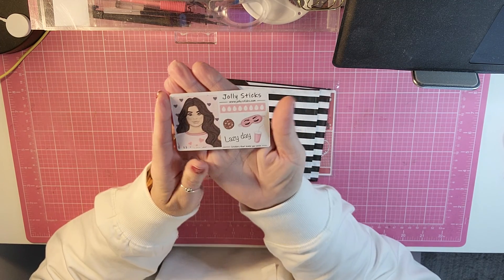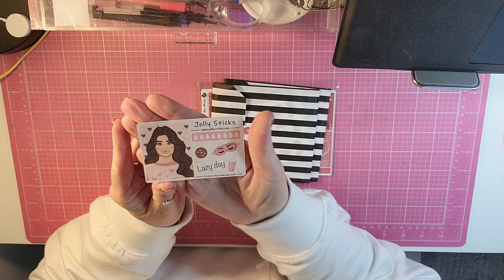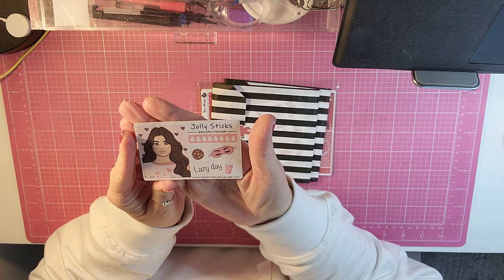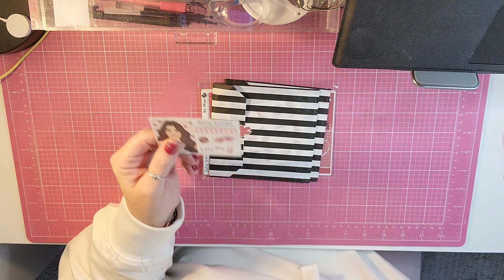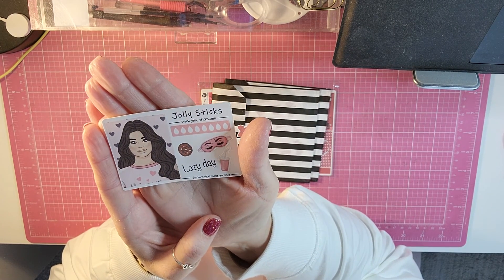Here is the freebie for February. So that is super cute. Let me fix my light a little bit so you can see it better. So there is that.